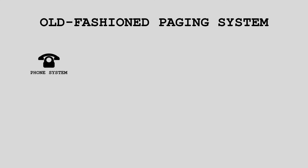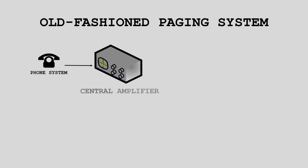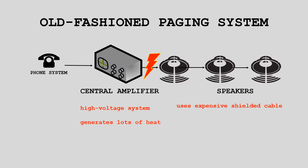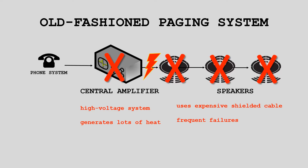First, a page is originated through a connected telephone system. That signal is then substantially amplified by passing it through a large central amplifier. The amplified signal is then sent to a chain of speakers mounted throughout a building. These systems are high voltage, which means that shielded cable must be used to prevent interference with other electronics. The high-powered amplifier also generates a lot of heat, which results in frequent failures. And if the central amplifier goes down, the entire paging system goes down with it.